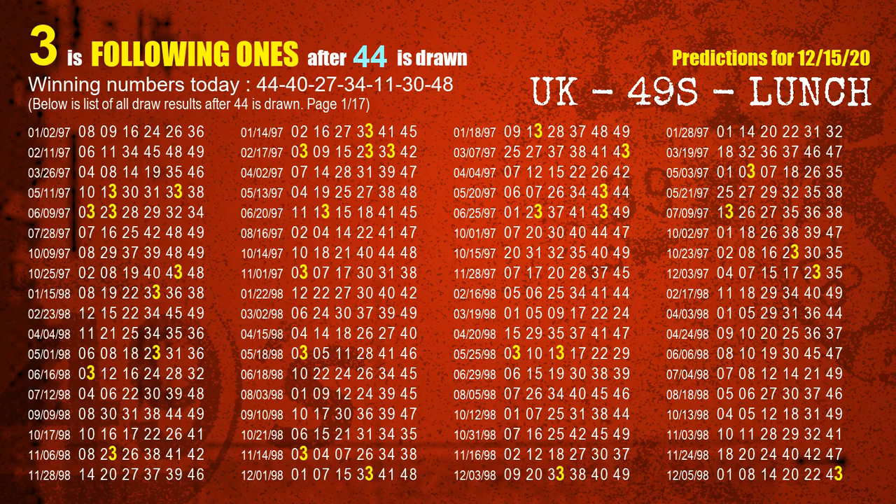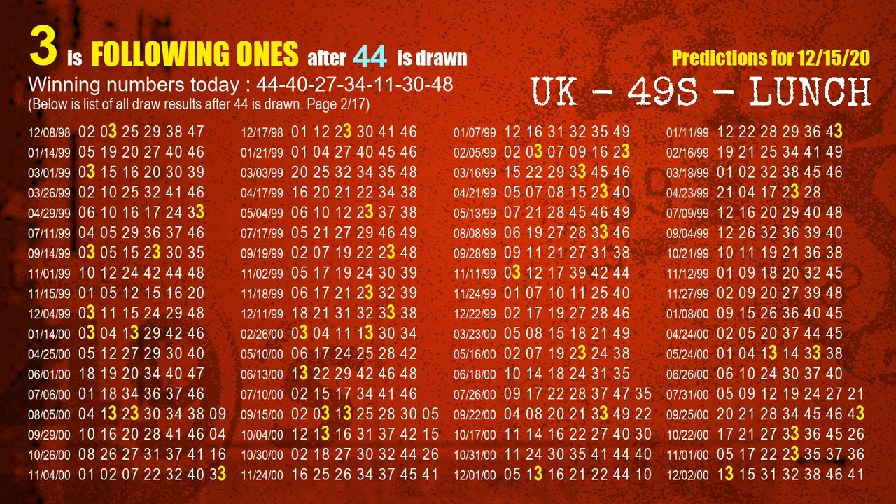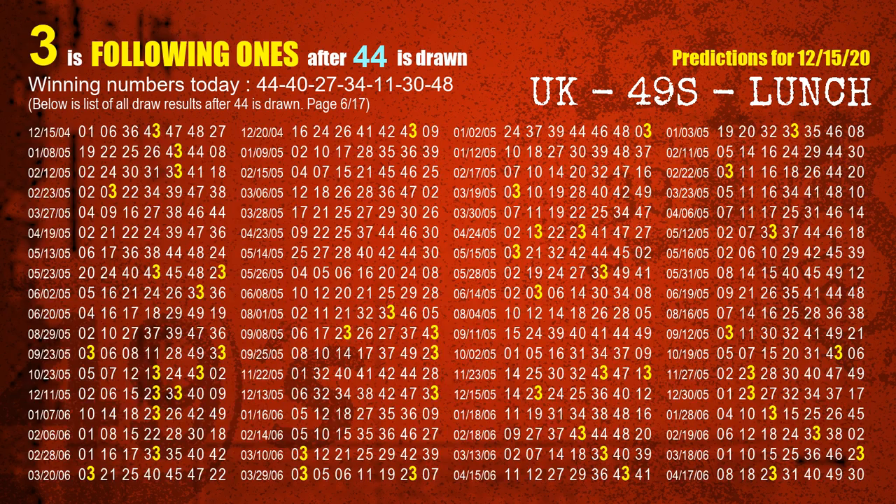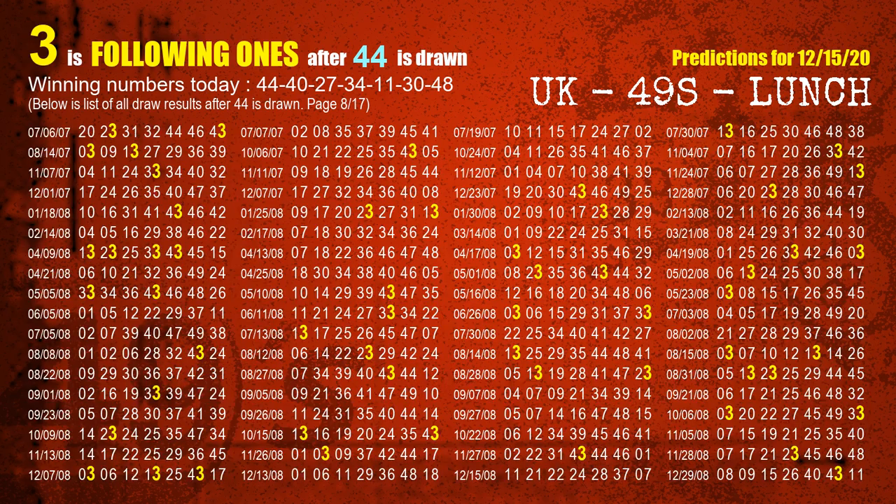First, we'll find out the following ones through today's result. Following numbers refer to those numbers being picked on the next draw after this one, and following ones are the units digit of those following numbers. The first winning number is 44. We list all draw results which are after a draw with 44 as a winning number. The most frequently following units digit is 3 when 44 is the winning number in the last draw. We already highlight the units digit 3 in yellow for you.